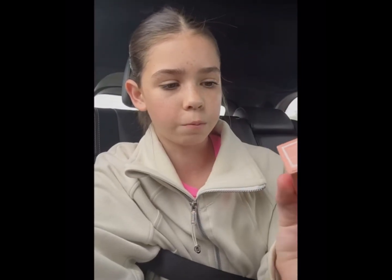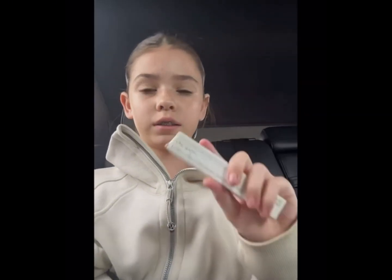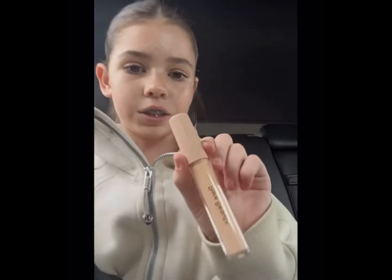Sephora haul! First thing is this Laneige lip glowy balm, and this is what it looks like. Next I have this Benefit 24-hour brow setter, and this is what it looks like. Next I got this Ordinary hyaluronic acid — this is what it looks like. Next I got the Rare Beauty blush in the shade Happy, and then the Rare Beauty concealer. And that's my haul.